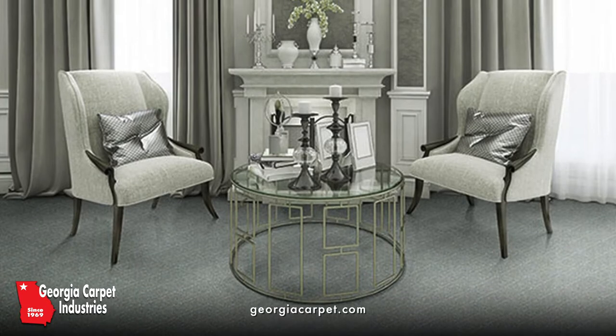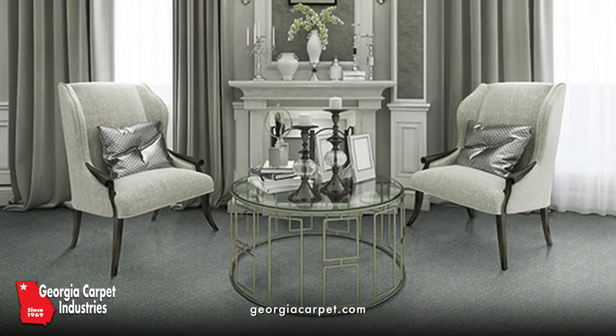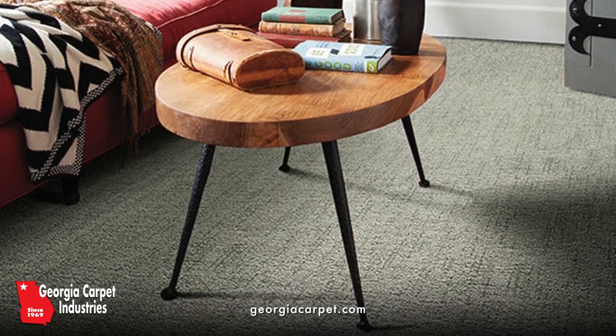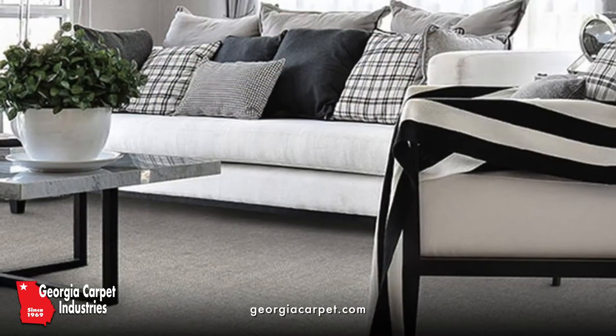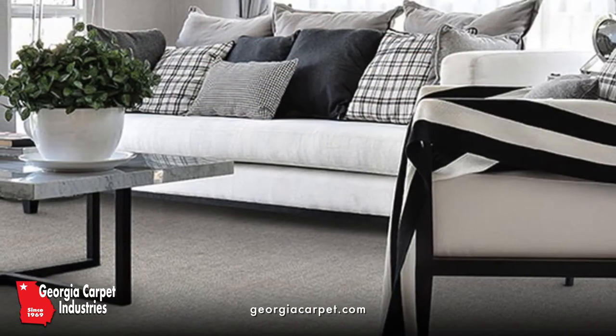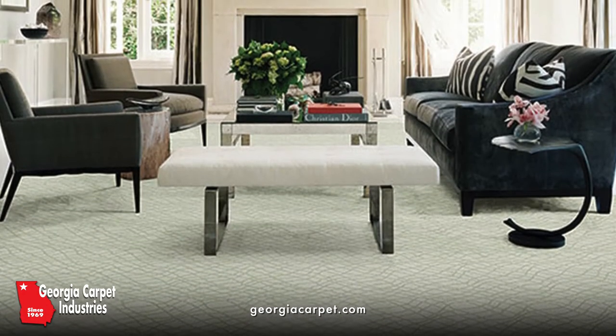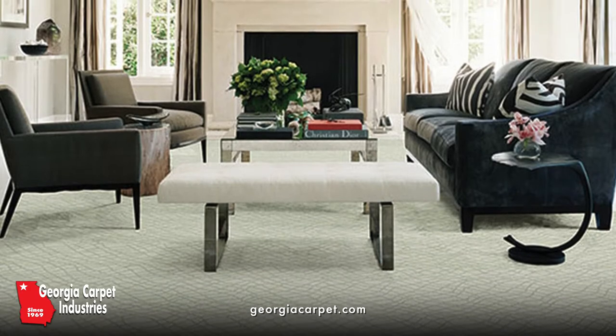Fabrica was founded in 1974 and their products are made in the USA. Fabrica is one of the most popular high-end carpet brands on the market that uses state-of-the-art technology, superior quality materials, and highly skilled craftsmen to create exceptionally sought-after residential carpets and area rugs.